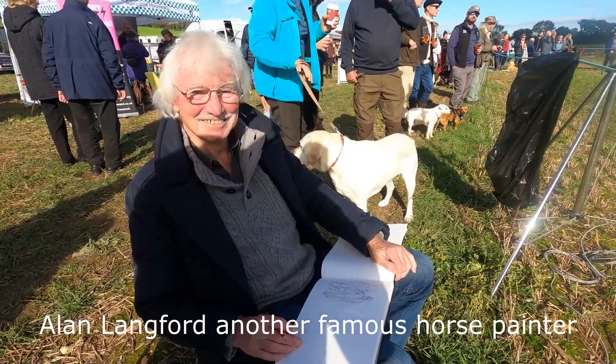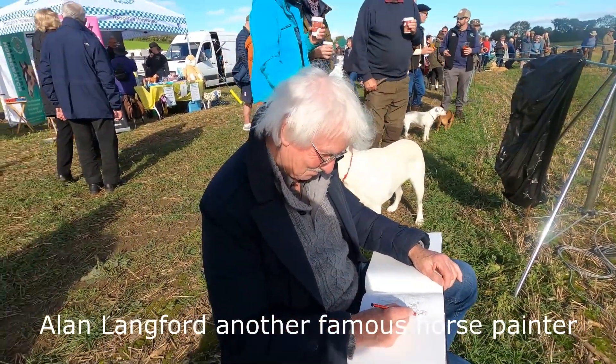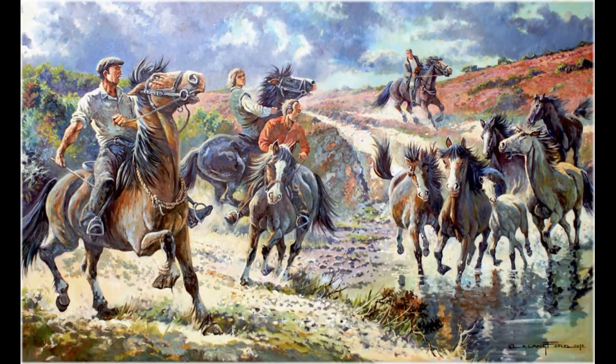Now this is a friend of mine, Alan Langford, and he is also a famous horse painter. He's always got his sketchbook and there's one of his paintings.